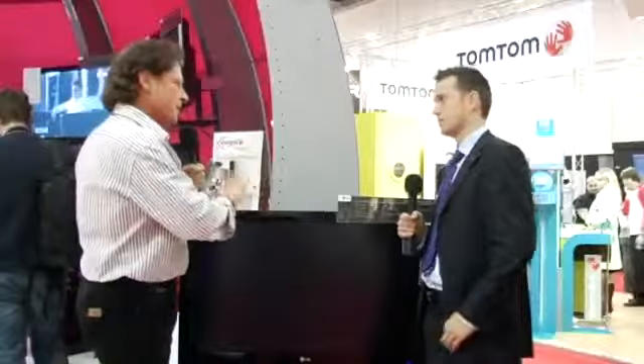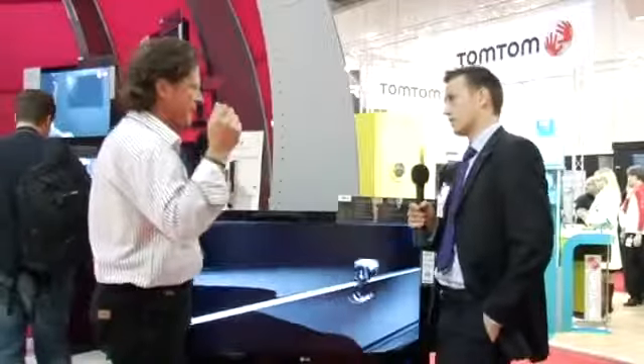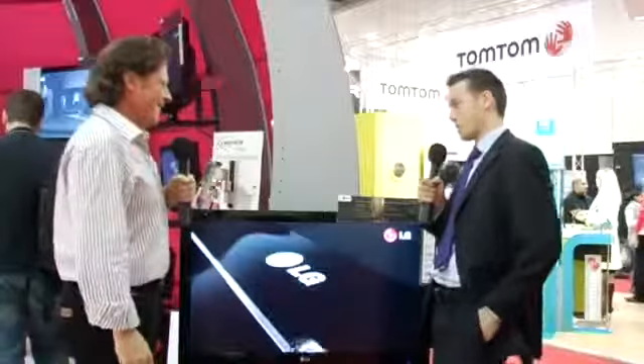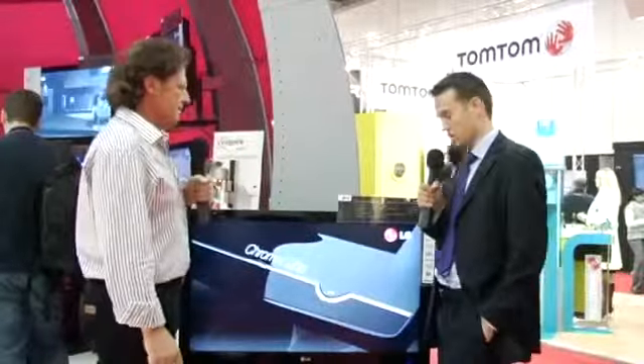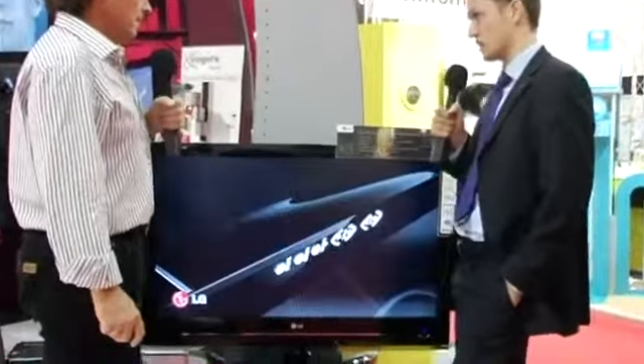Maybe you can tell us about the different features. It's 1080p, it's got USB, it's got a sensor feature. Maybe you can give us a quick overview. It's basically got the whole shebang-bomb. It's out of our infamous Scarlett range of TVs. It's our brand new TV that we've just launched onto the market, the LG 7000.